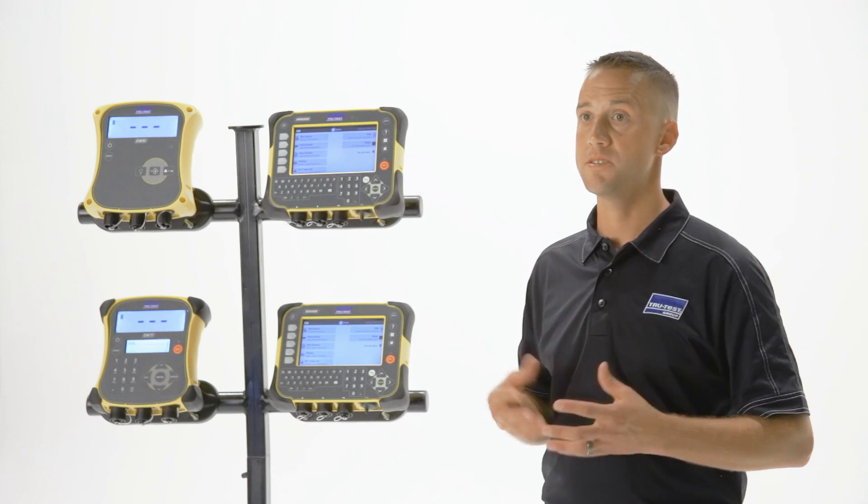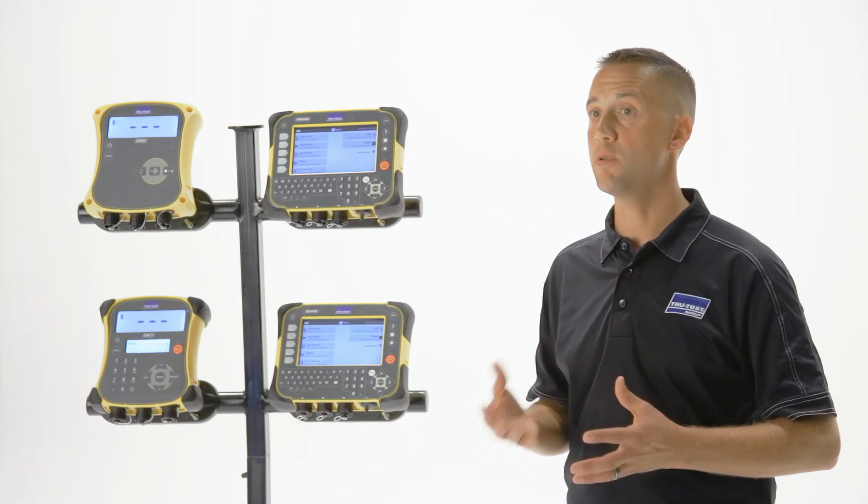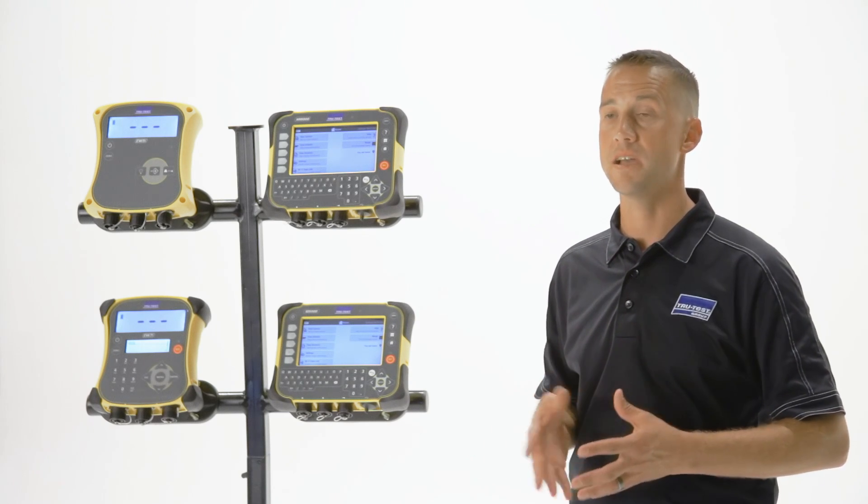When the animal steps on the scale, the XR5000 will display the pen number or sort group in which that animal belongs, based on the weight and sex of that animal.